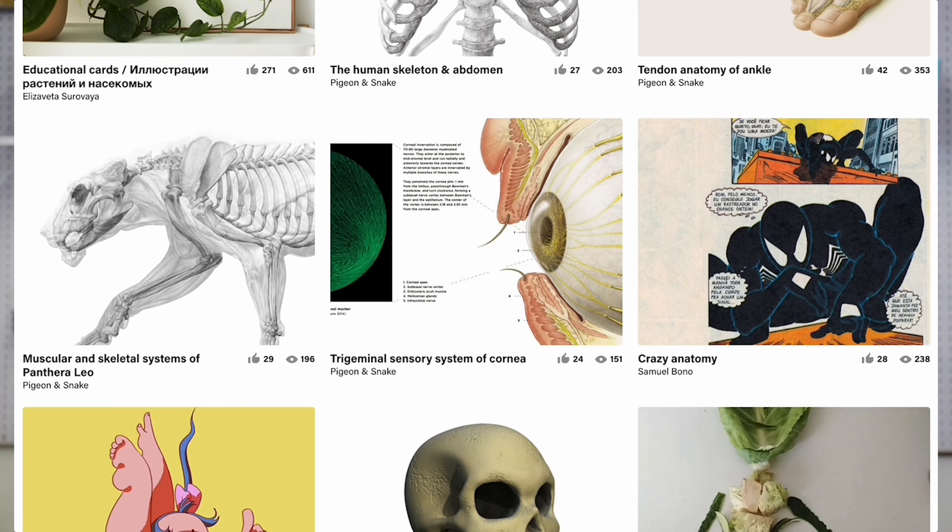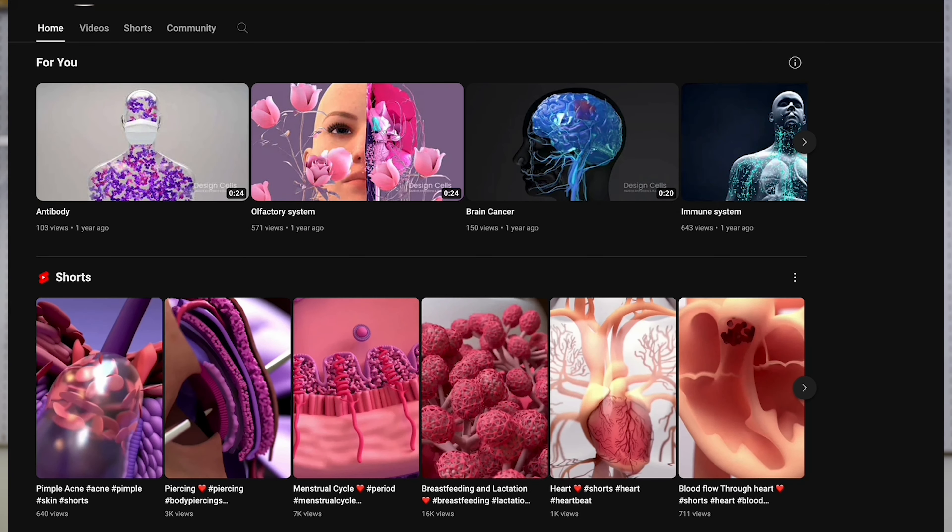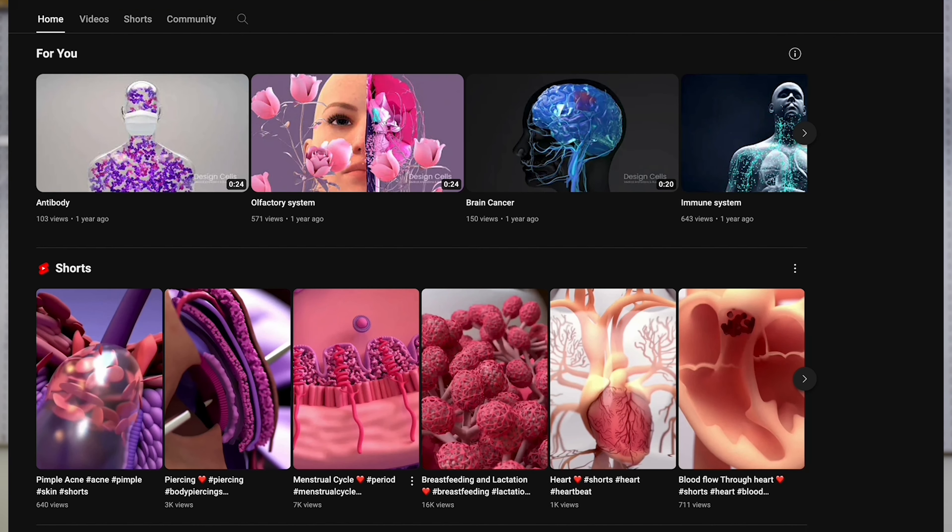Our first step was to find an animator that could bring the world of our ears to life in a way that was visually pleasing but also really accurate. Thankfully, we found an incredible animator and illustrator called Design Cells, based out of Canada. We called them up and, fortunately, they said sure, they'd take this project on.